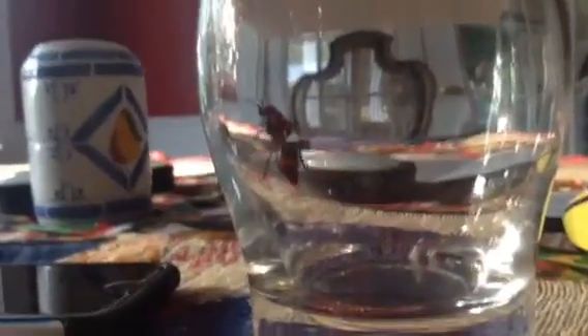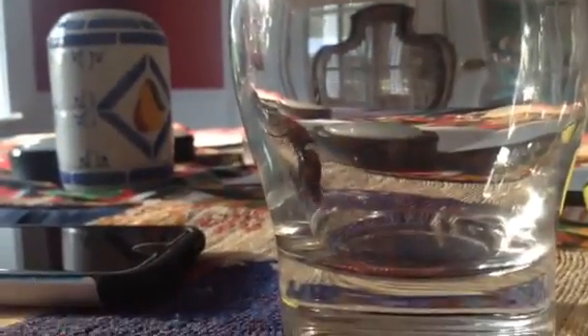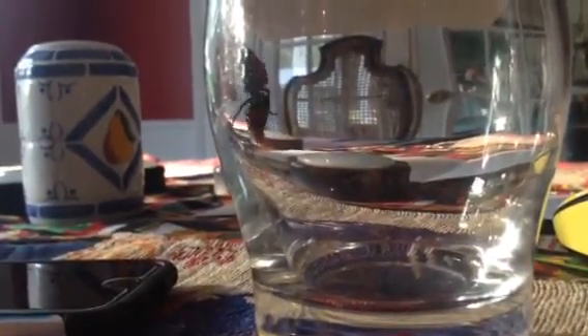Look at that. If you don't know what that is, it's a velvet ant. The females don't have wings, but they have the fourth most painful sting on the pain index scale. I wouldn't recommend being stung by this.